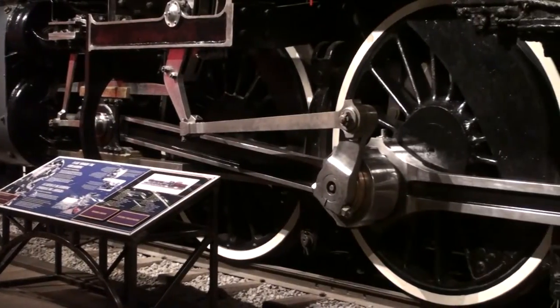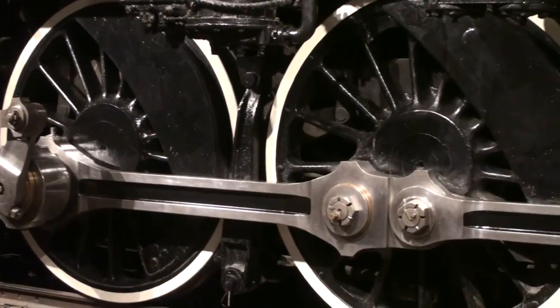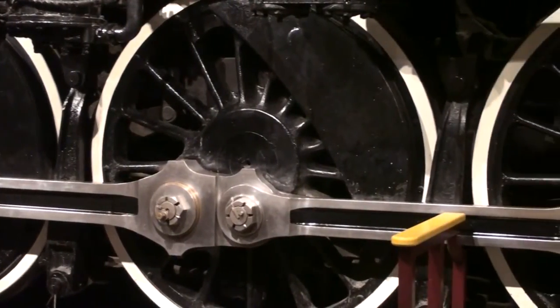Not only do these large wheels contribute to the fact that the locomotive weighs 728,000 pounds, they also allowed it to travel up to speeds of over 100 kilometres per hour.